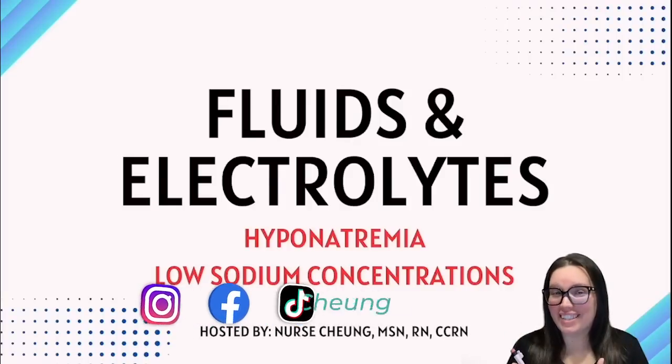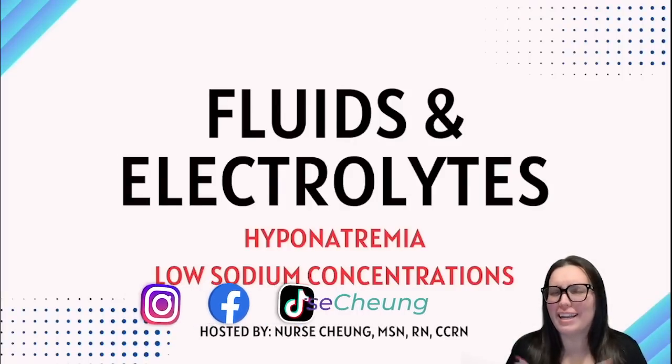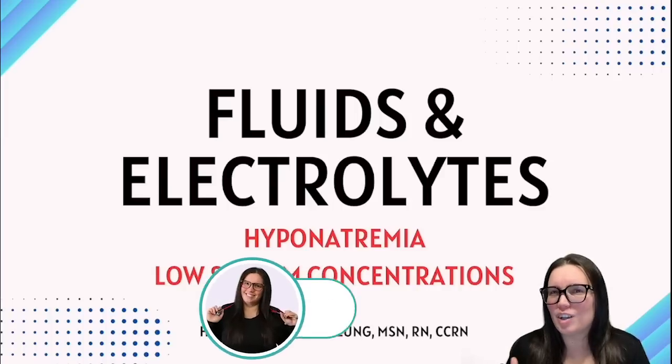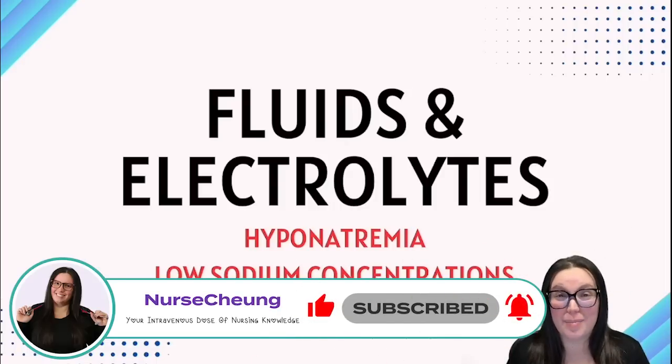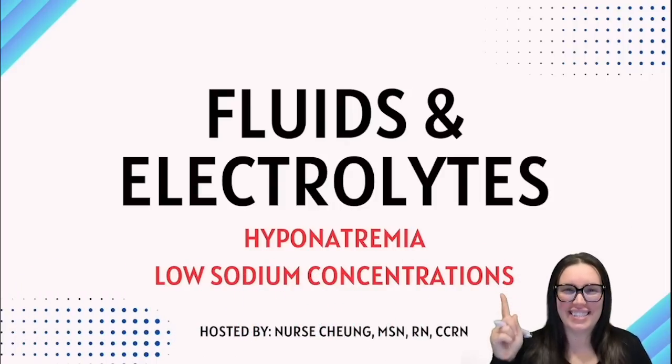What's going on, besties? Let me ask you this. Have you ever felt like your body's salt shaker just kind of ran out of salt? Well, that's kind of what happens during hyponatremia, when your sodium levels drop lower than they should, and your body starts to throw something we like to call a tantrum. Curious about how this salty situation happens and why it's such a big deal? That's exactly what we're going to be talking about today. Let's get started.